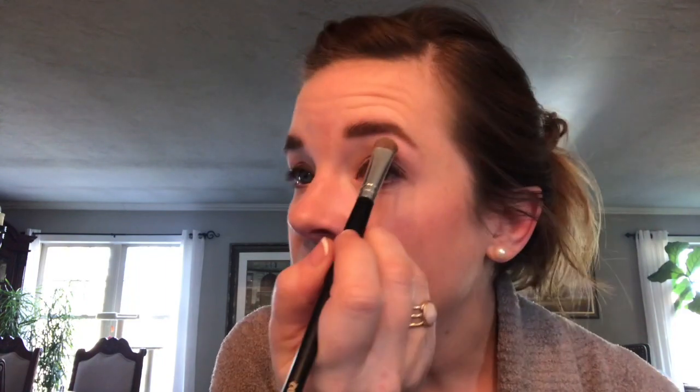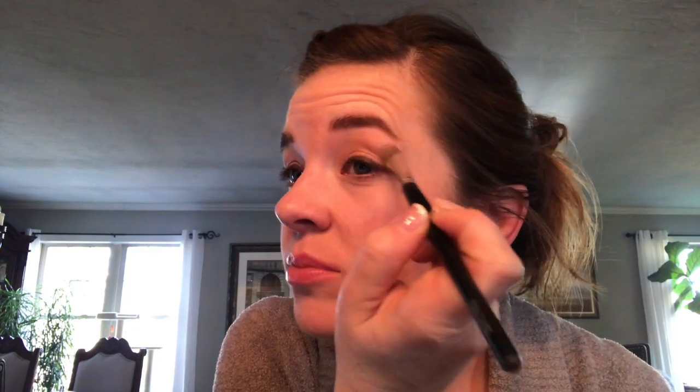Then I'm going to go underneath my brow bone — I use a Coastal Scents brush there. I'm using the Naked 2 Basics in the color Skimp and putting that right on my brow bone. Then I take the color Stark with that same brush and blend it where the cream shadow ended, so there's not a visible line. This color I use all the time for a transition shade or just to blend in — it's the same color as my eyelid so it works really well.